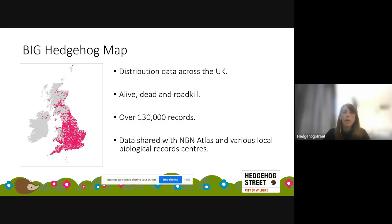As part of Hedgehog Street we run the Big Hedgehog Map, which allows us to gather distribution data of hedgehogs across the UK. We can collect records of live hedgehogs but also dead or roadkill animals, as that still tells us where they are. The map was launched in 2015 and since then we've got over 130,000 hedgehog records. It's interactive — you can pop your postcode in to see records in your local area. We share the data with the NBN Atlas and various local biological record centres. We've also got a Hedgehog Street app to make recording easier.